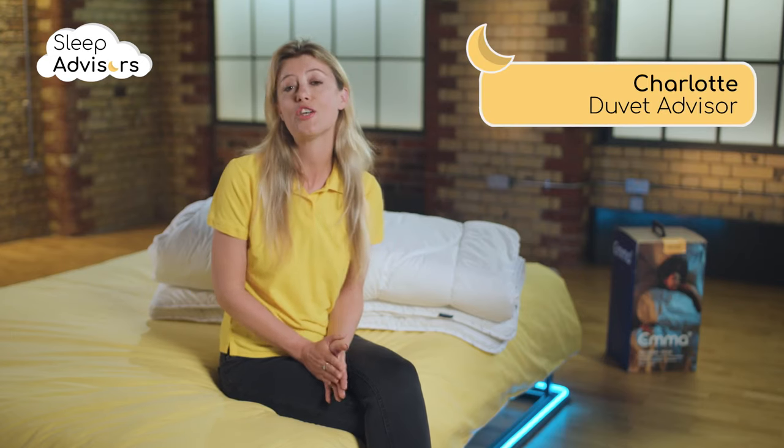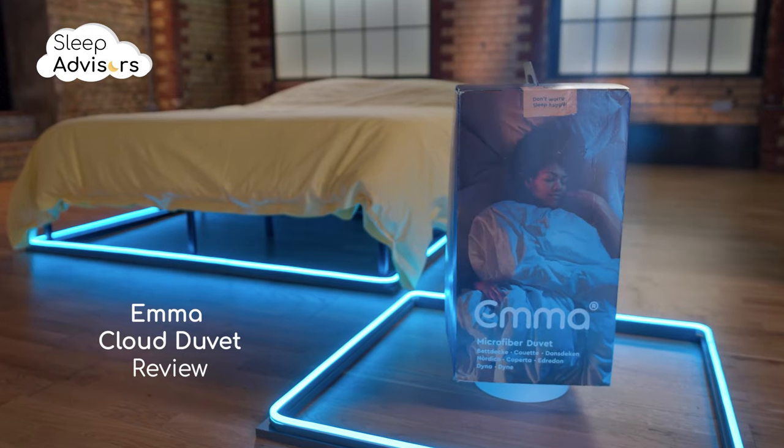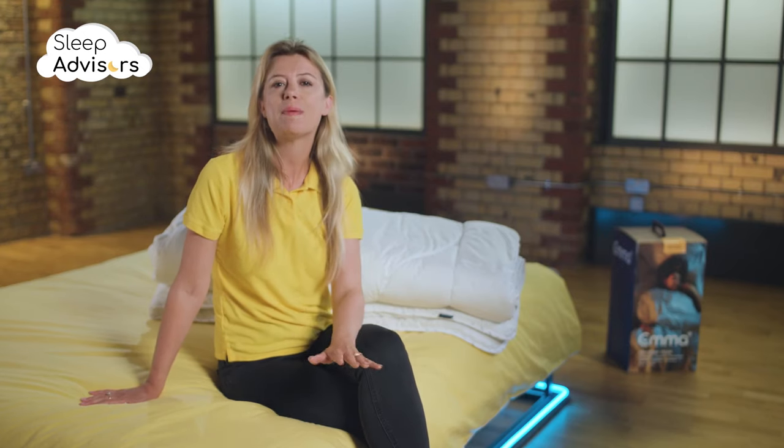In the next few minutes, I'm going to tell you everything you need to know about this Emma Cloud duvet. Emma was founded in Frankfurt in 2015, and their products blend German engineering with UK manufacturing.